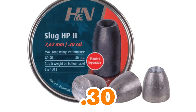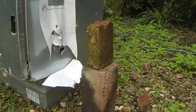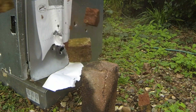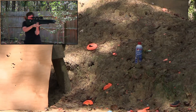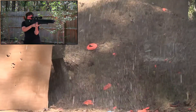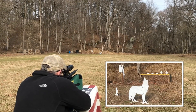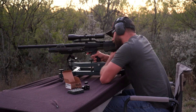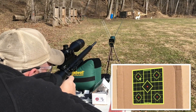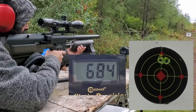Go big with .30 and up — slug central for serious mass and reach. Platforms permitting, this is for extended stands, howling winds, or chunky critters. Twist rate and tuning rule here. Methodical testing on diameters and weights is non-negotiable. Expect hybrid or full slugs to shine, turning long pokes into ethical kills. I've heard tales of .30 slugs dropping groundhogs at 100 yards. It's specialized, but the payoff is real.